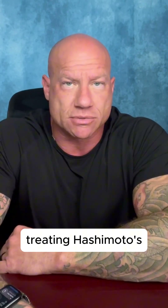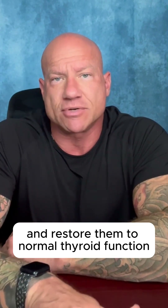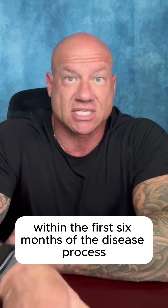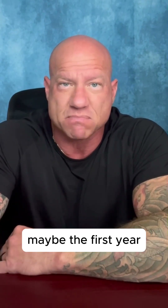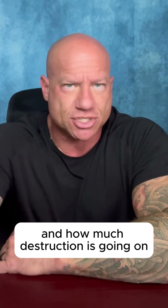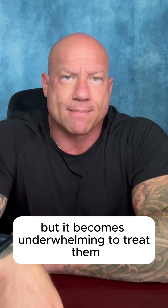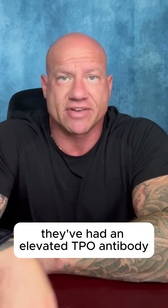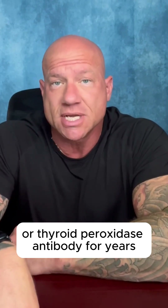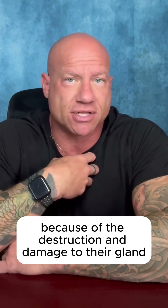Treating Hashimoto's can potentially reverse the symptoms and restore normal thyroid function if you catch it within the first six months of the disease process, maybe the first year, depending on how high the antibodies are and how much destruction is going on. But it becomes underwhelming to treat when people have had the condition for years and have had an elevated TPO antibody, or thyroid peroxidase antibody, for years.